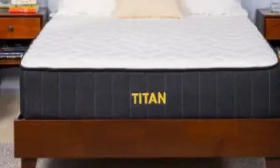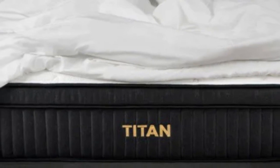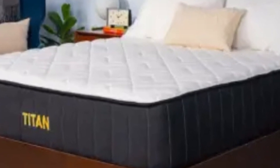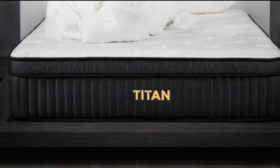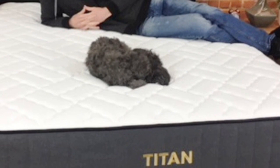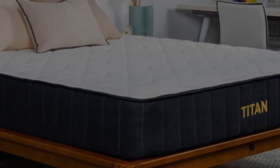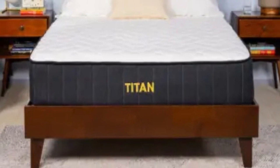What Customers Say: After reading reviews on the Titan by Brooklyn Bedding website, it is evident that heavier sleepers appreciate how durable and supportive the Titan Plus Luxe is. However, users also comment that the bed still provided enough pressure relief and body contouring to sleep on their side without pain. Pros: The Titan Plus Luxe is a great option for couples who may be in different weight classes — it may feel medium firm to a heavier sleeper and much firmer to a lighter partner.